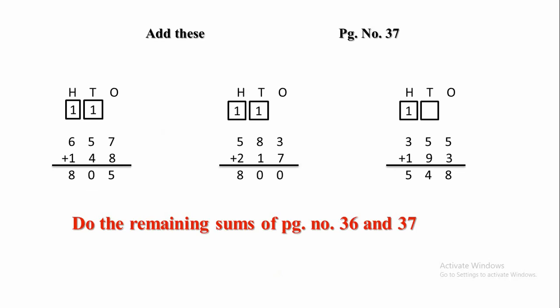You can see here there are 2 empty boxes in the 10s and 100s place. Let's add one by one. In the 1s place there is 7 plus 8. If we add 7 plus 8, we get 15.